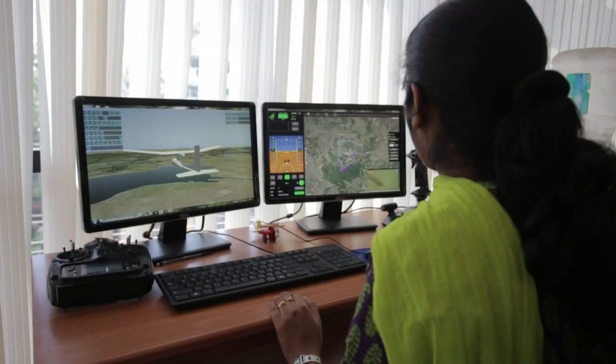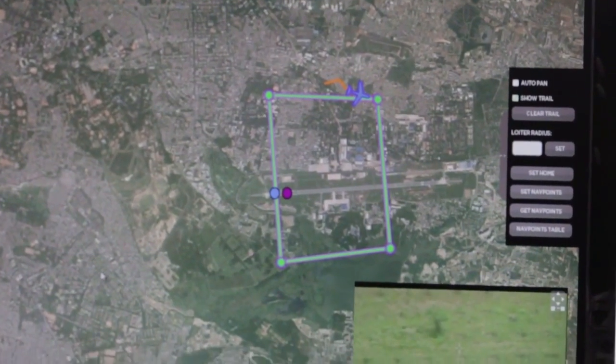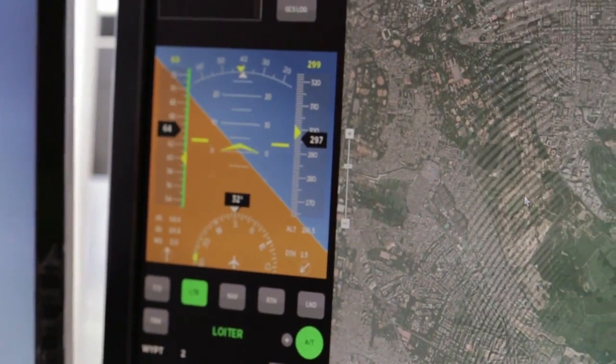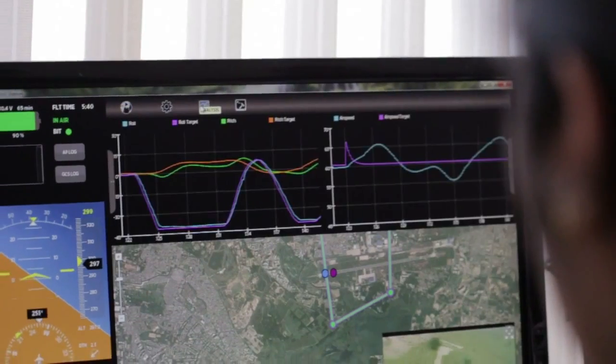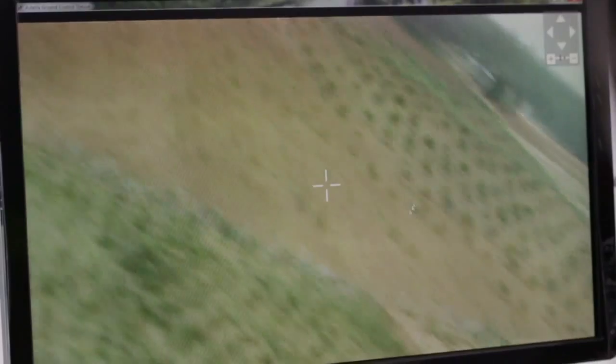To make the UAV system easy to use, Asteria has created its own Ground Control Station software. It is the user interface between the operator and the autopilot inside the UAV. This software enables the operator to program and control the UAV, monitor telemetry and health data, and watch real-time video from the UAV.